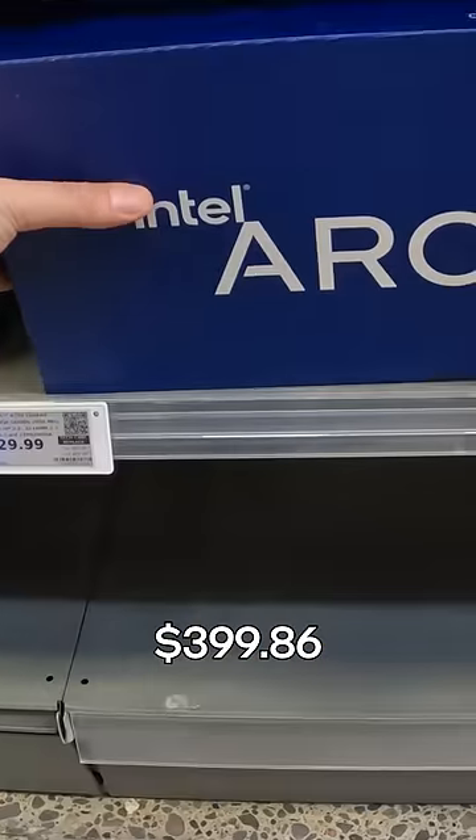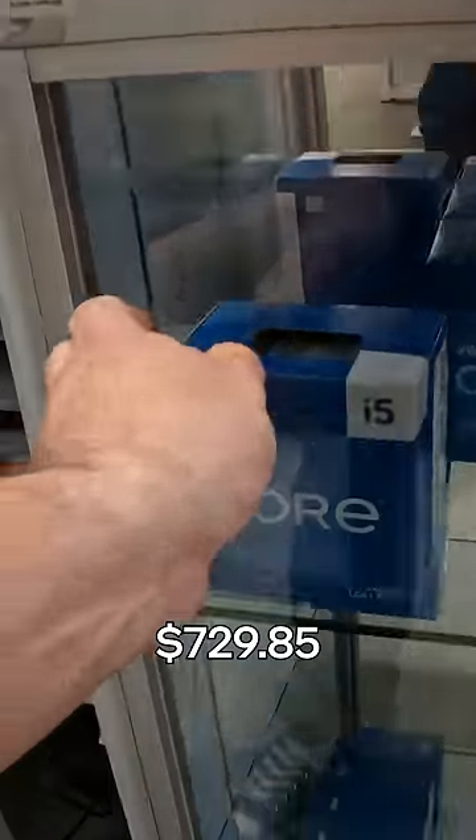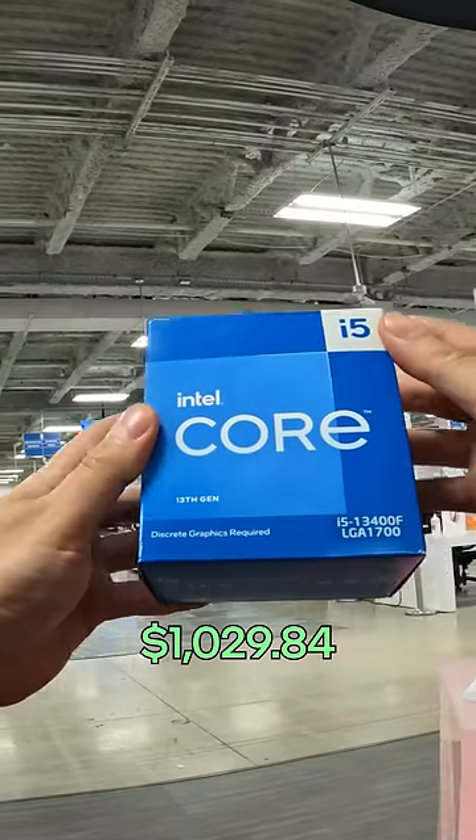First, for my graphics card to be on a budget, our Arc A750. For the processor, the Intel Core i5 13th Gen 13400F.